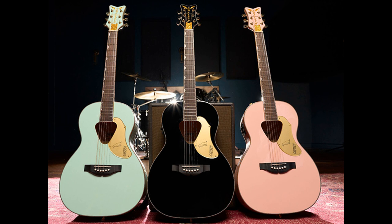Gold hardware inspired by the golden era of Gretsch — these glitz and glam designs are perfect for the non-traditional, stage-ready player.